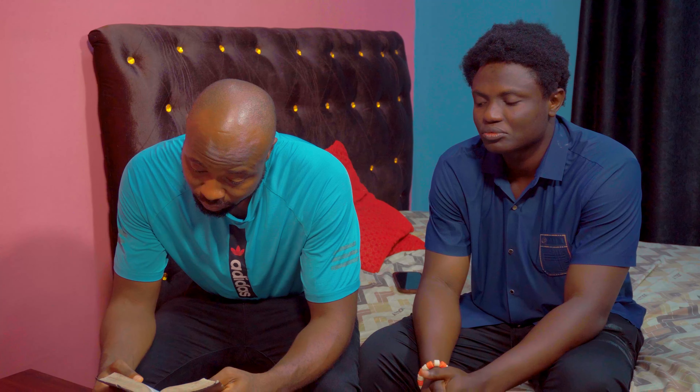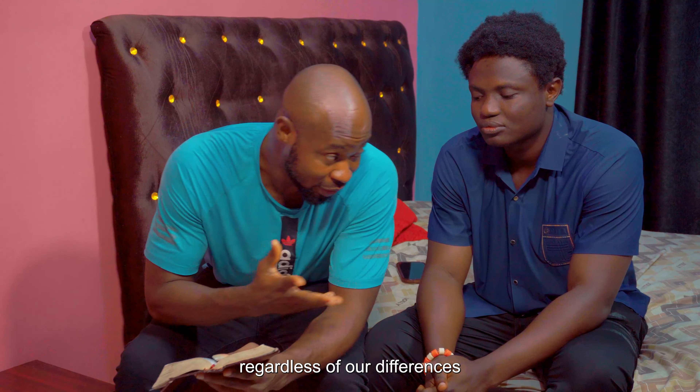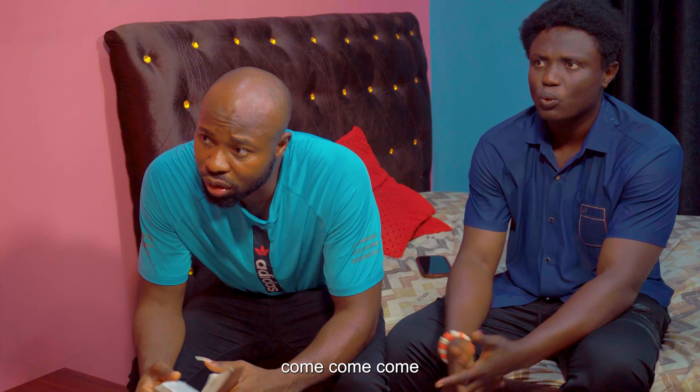You know, regardless of our defenses, I will still want to teach you the world. Continue. Go and see.